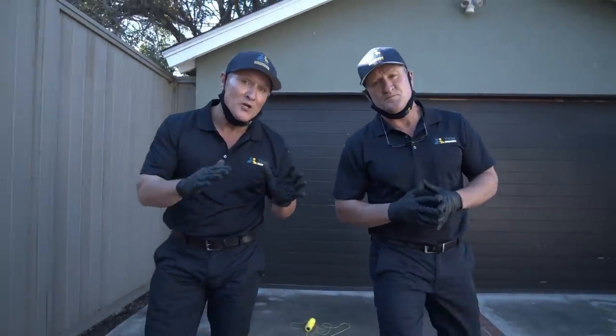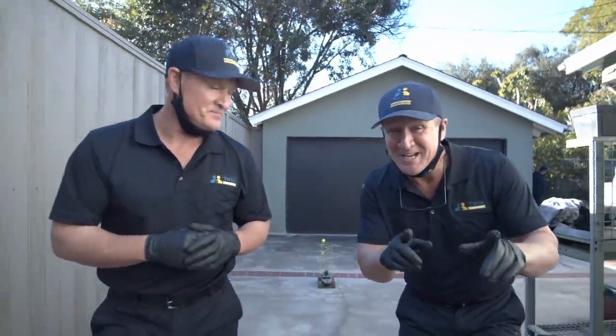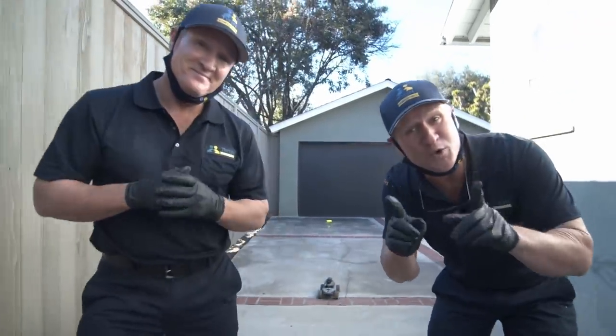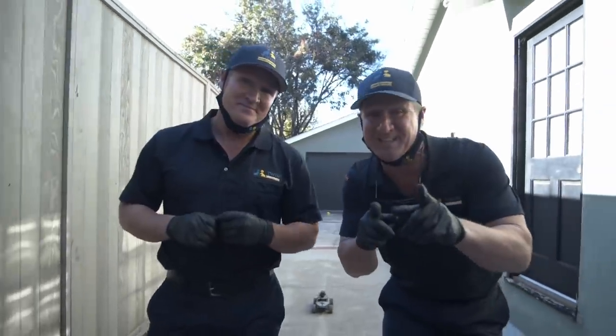In today's video, we're going underneath the crawl space to figure out how these rats are getting in. What's cool about it is our customer created a really cool gadget to do a neat inspection underneath the crawl space, and we're going to bring that on a ride with us. We're about to do that right now.